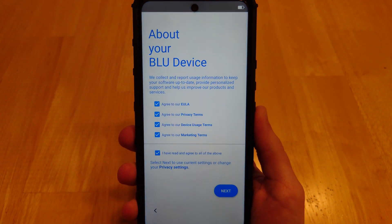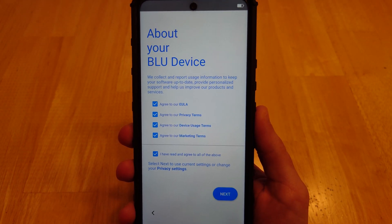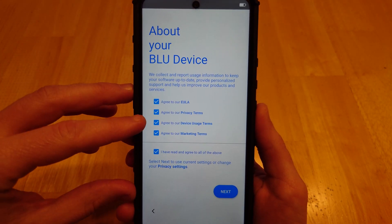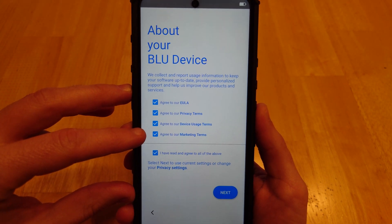It all begins with the device setup, where it gives you options about your Blue device. You do not actually have to agree to all four of them. Let's go through them one by one.